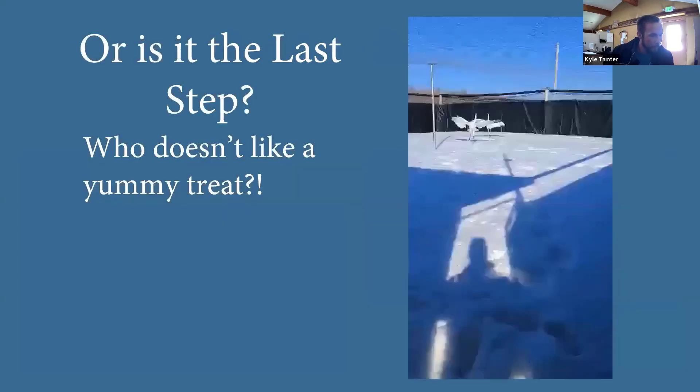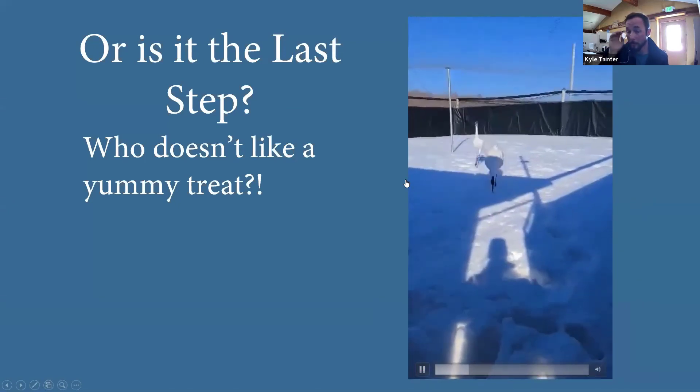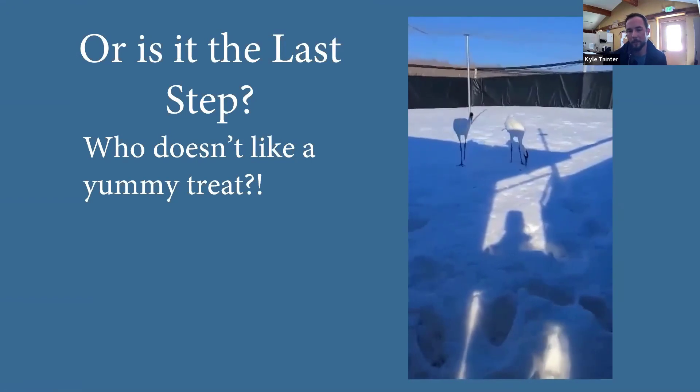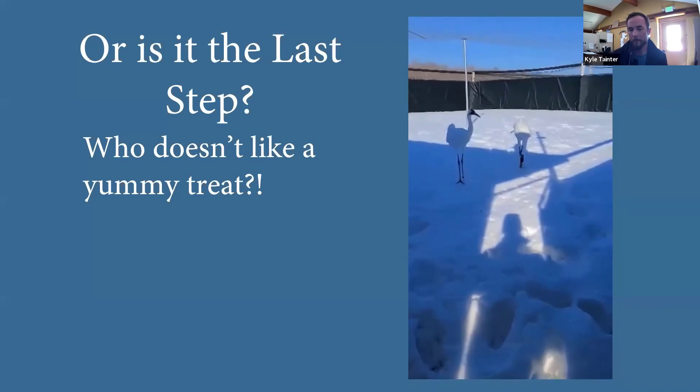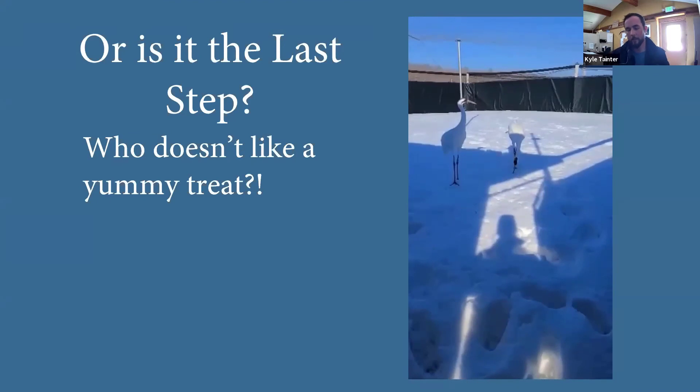This video I took recently — it wasn't directly after AI, but this is exactly what we do as positive reinforcement for our birds. After we come into their territory and work with them, we basically toss them treats at the end. We give them some smelt, let them enjoy that. A lot of times they'll unison call when you leave their area — like they defended their territory.